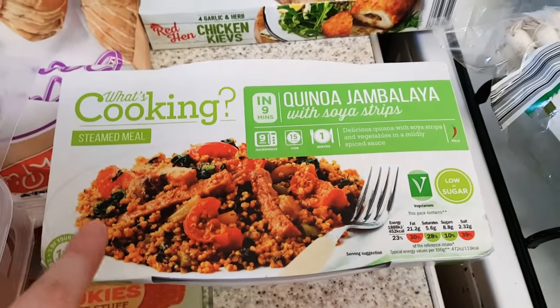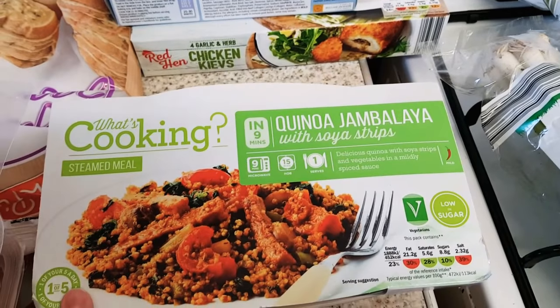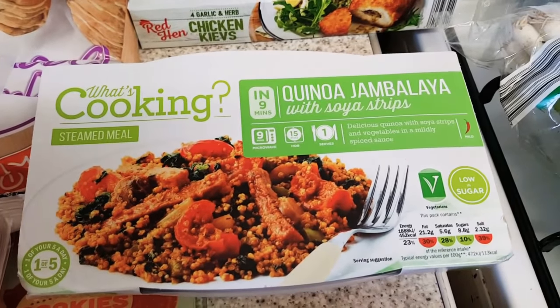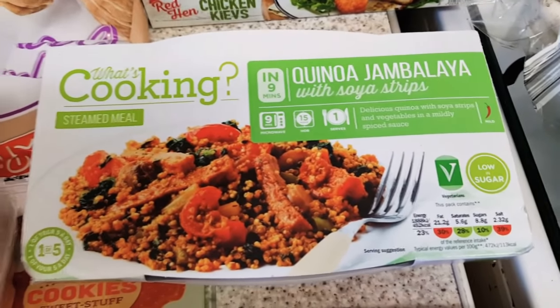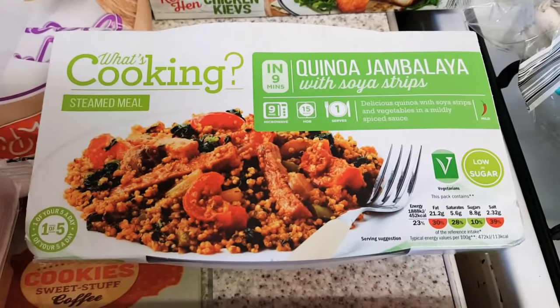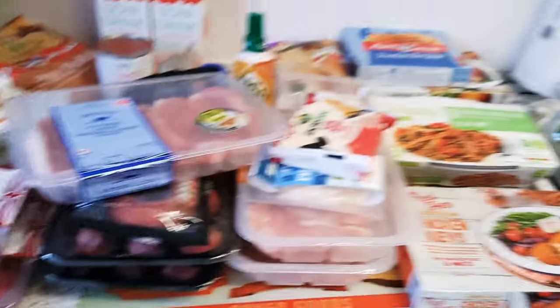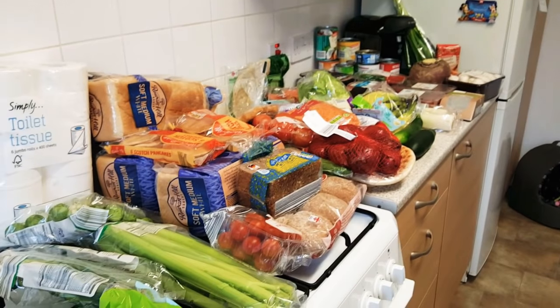The last thing I've got is this ready meal - it's a steamed milk quinoa jambalaya with soy. That's just for me in case I get hungry and don't really want to cook anything, because I'm trying to stop myself from eating out of boredom. I also got a bunch of tulips and two tins of paint still in the car - that's bathroom and kitchen paint because I'm planning on painting over where it's a bit yellow near the oven.